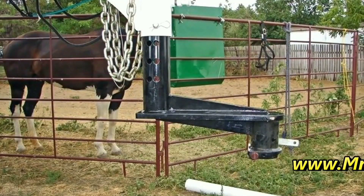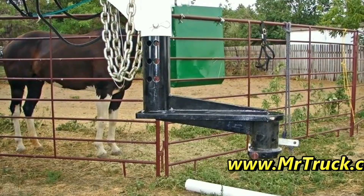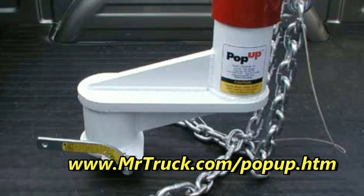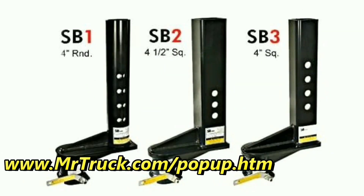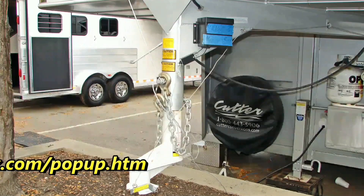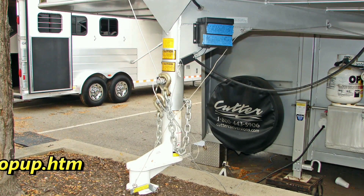If you have a short bed truck, you know it's not easy to hook up to a gooseneck. Pop-up came out with these extensions from 9 inches to 16 inches to keep you from breaking out your back window when you're pulling a gooseneck trailer. And everybody uses a short bed — that's the most proper truck there is, a crew cab short bed. So check that window.